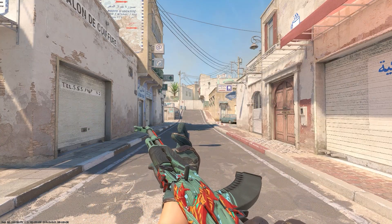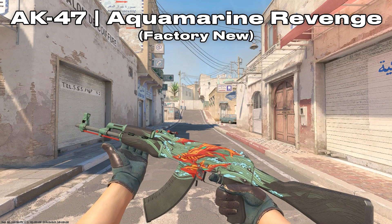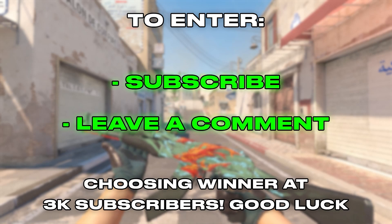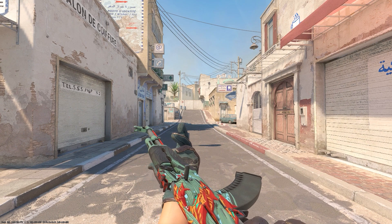Before this video starts, I just wanted to remind you that I am hosting a giveaway at 3,000 subscribers for this AK Aquamarine Revenge in factory new condition — $120 value. To enter, all you have to do is make sure you're subscribed and leave a comment down below. I'll be picking the winner as soon as we hit 3,000 subscribers.